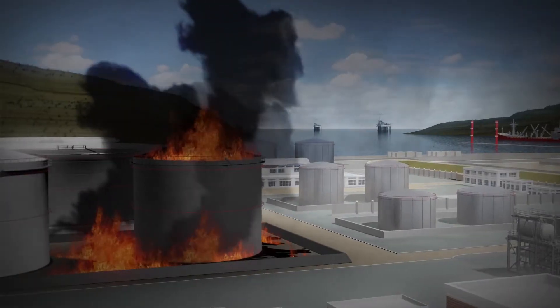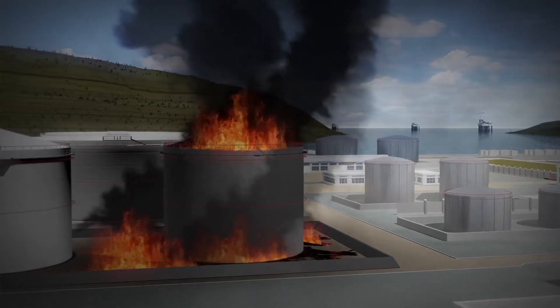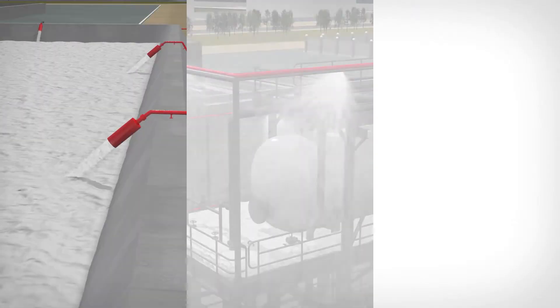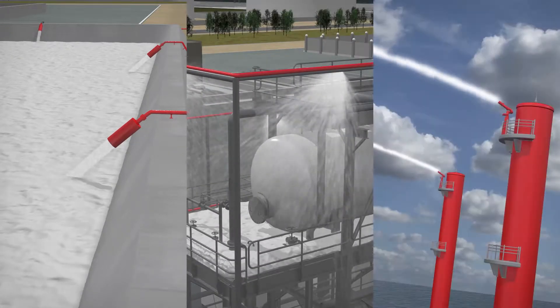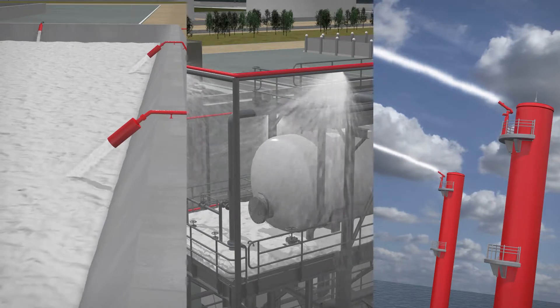Onshore and offshore operations involving flammable liquids and other hazardous products always face the risk of fire. Adequate protection measurements are of vital importance to avoid large-scale environmental impact and devastating loss.